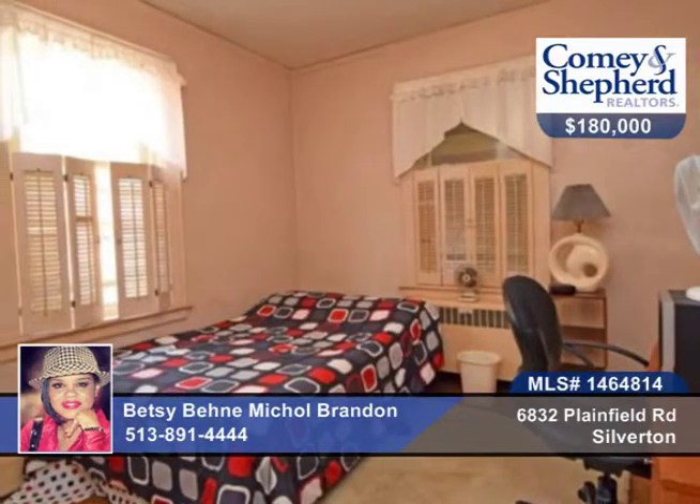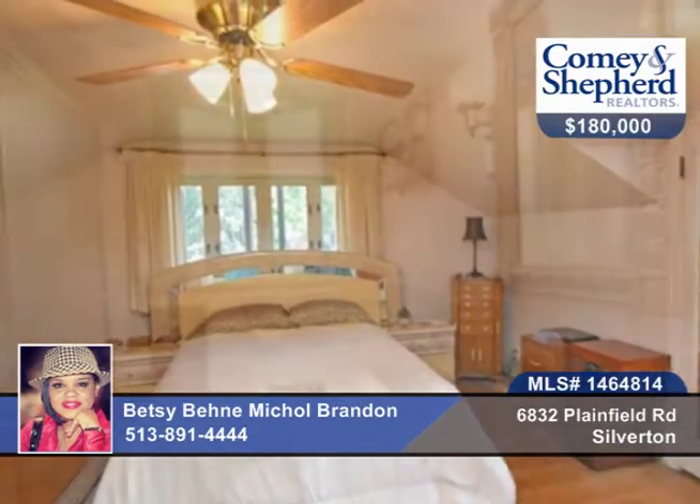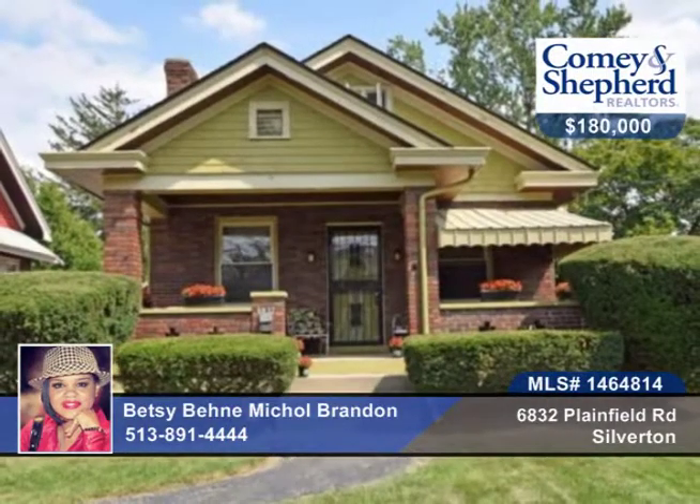All of this on a large corner lot with a side-entry two-car heated garage. You're convenient to the freeway, shopping, restaurants, and more. Phone Betsy and Mecole before this one gets away.